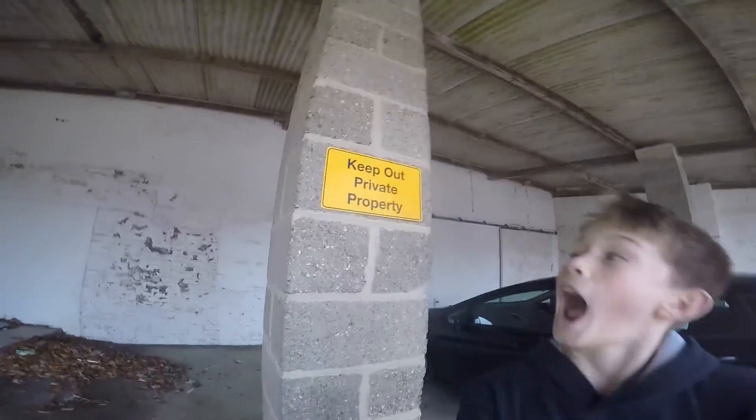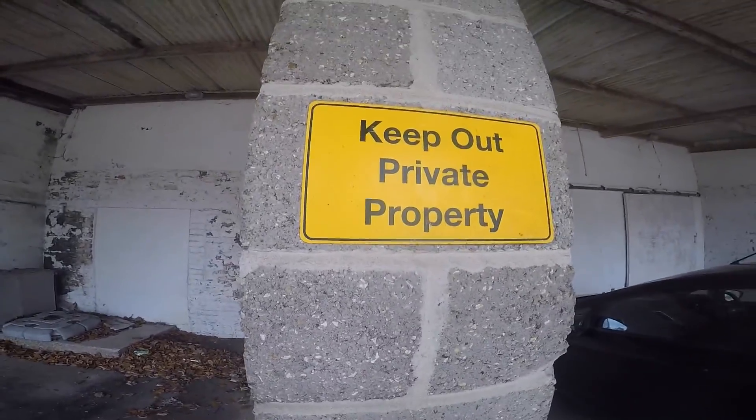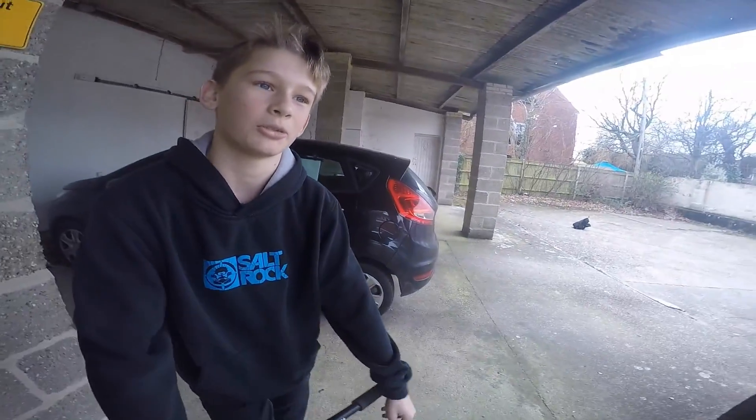So guys, we just arrived at our next spot. I'll do an overview in a minute. We think we're allowed in here — yeah, I think we should be alright. Yeah, definitely no sign. We're probably just going to get some extra warm-up, maybe some clips. There's a lady watching us but I don't think she really cares, but yeah, let's just get going.